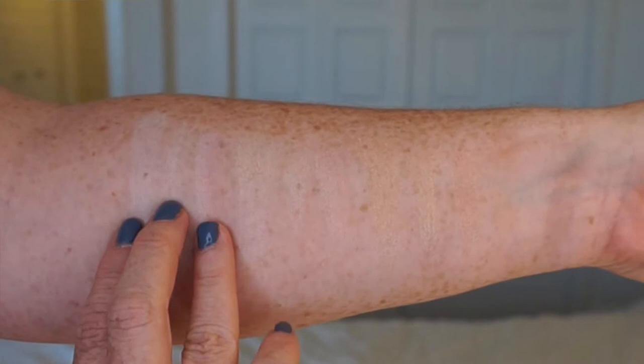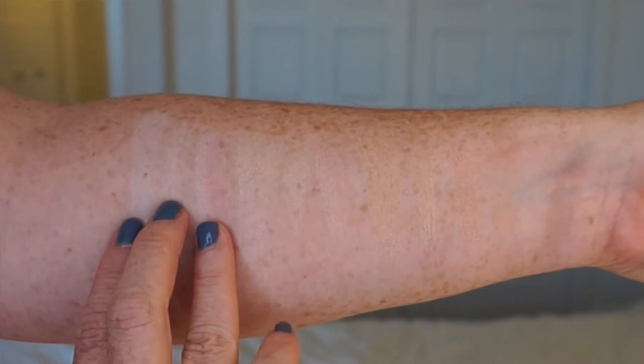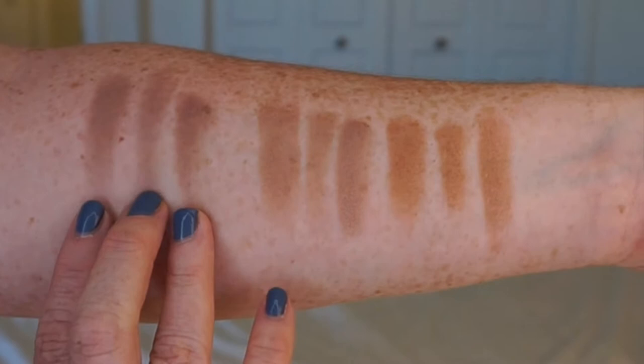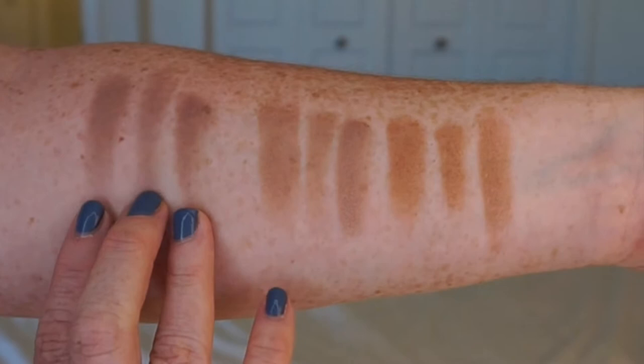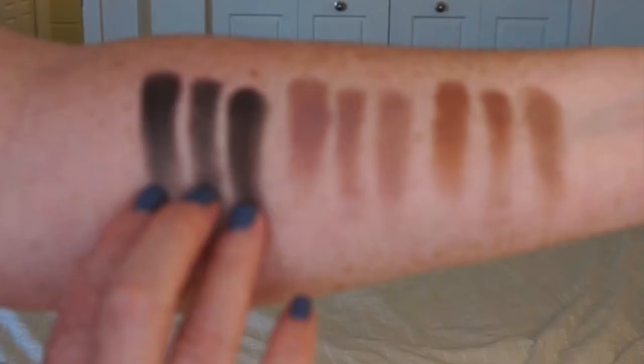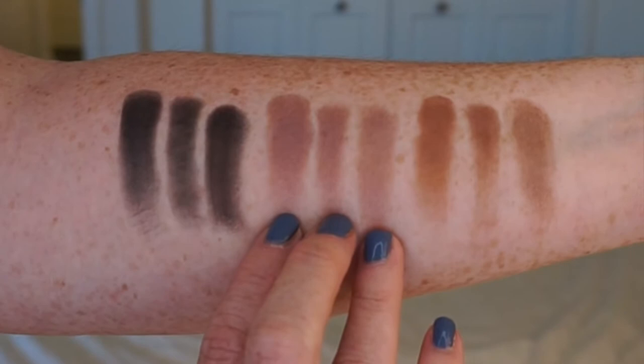The first row is called Fine, Fabulous, and Fun. The second row the colors are called Strong, Proud, and Courageous. And the third row the colors are called Smart, Creative, and Unique.